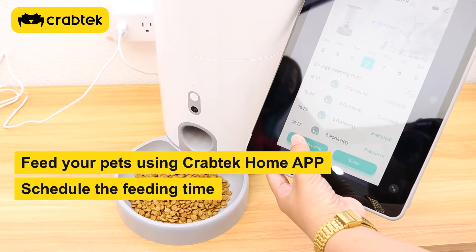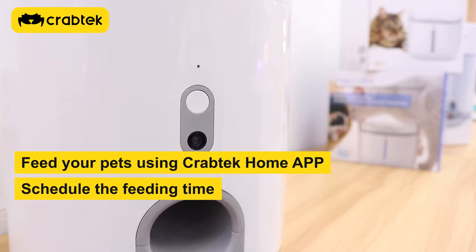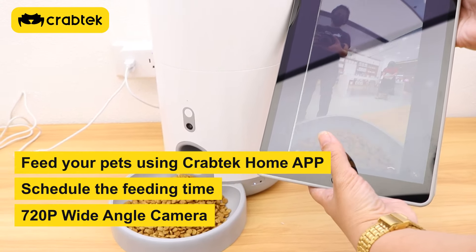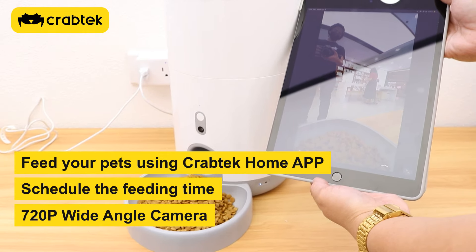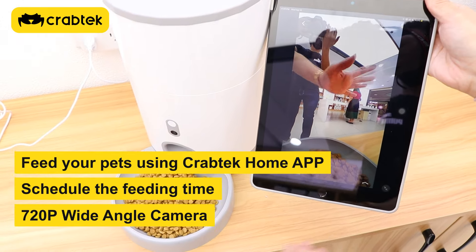The key functions are: you can feed your pets using our CrabTech Home App, you can schedule the feeding time of your pets, and you can also feed your pets even when you are away. For the pet feeder with camera and two-way audio, it has a 720p wide-angle camera and two-way audio for you to talk and hear your pets.